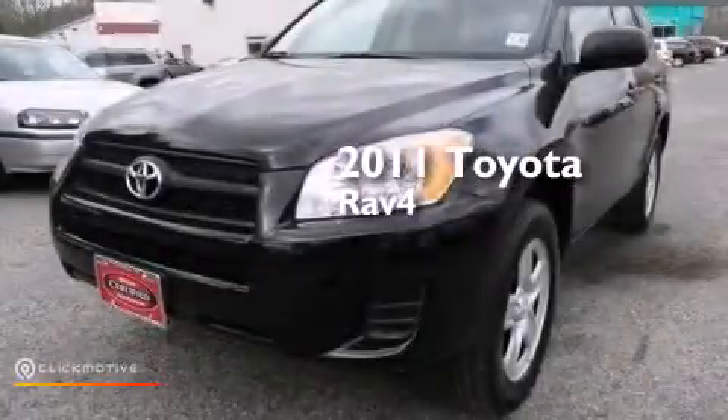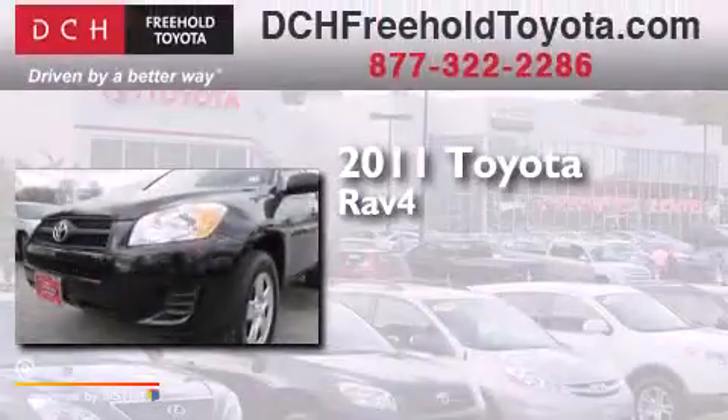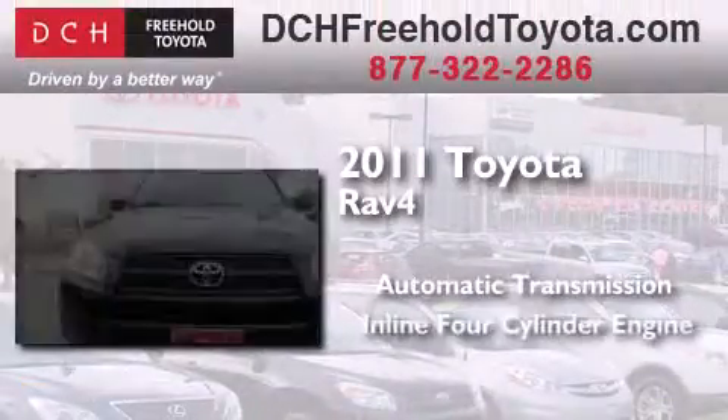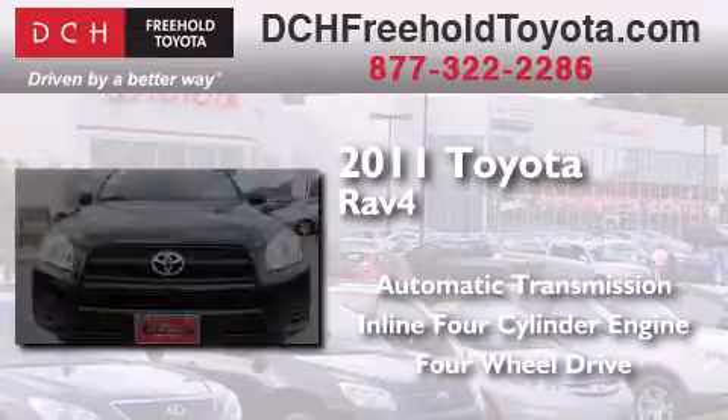This is a certified pre-owned 2011 Toyota RAV4. This crossover has an automatic transmission, an inline four-cylinder engine, and the added safety and control of four-wheel drive.